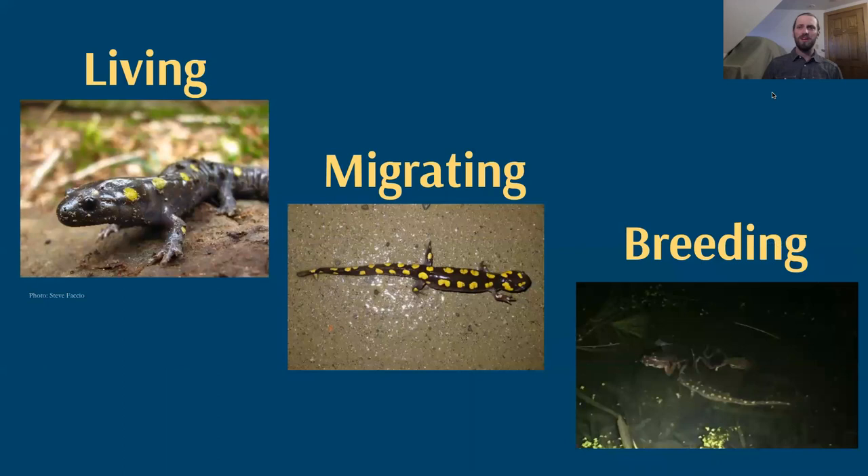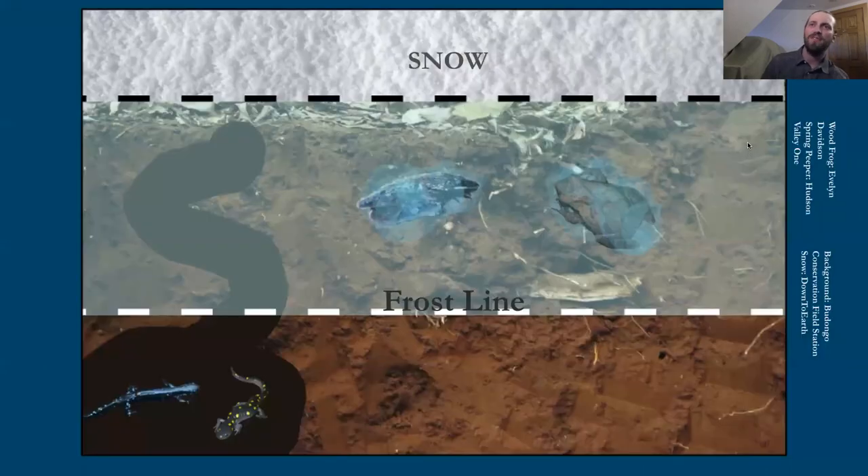Tonight we're going to focus on the ecology of these critters in three phases: how they live, how they migrate on spring nights coming up soon, and then what their breeding looks like in the ponds they're migrating to. We don't have time to go through every amphibian in the state, so we're going to introduce you to three characters tonight. But first, let's think about where these amphibians are right now.